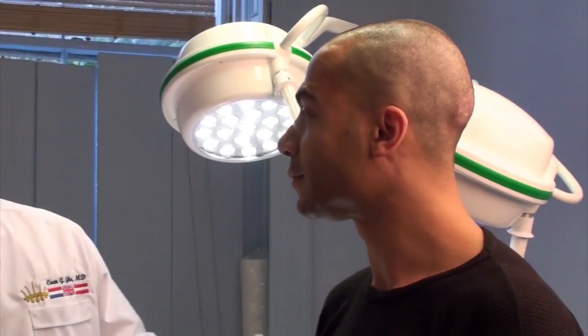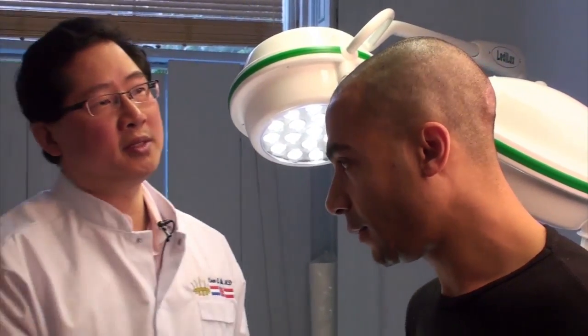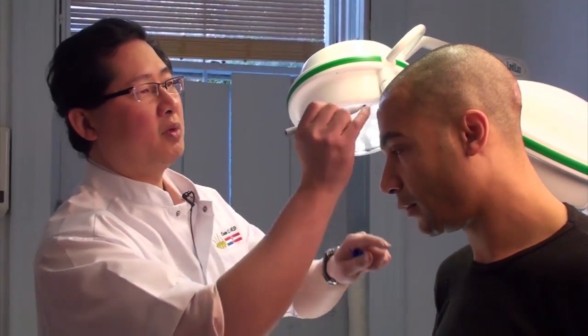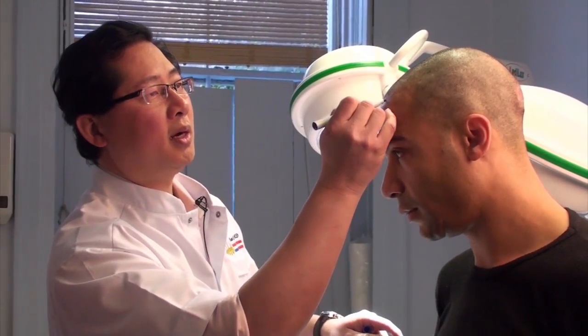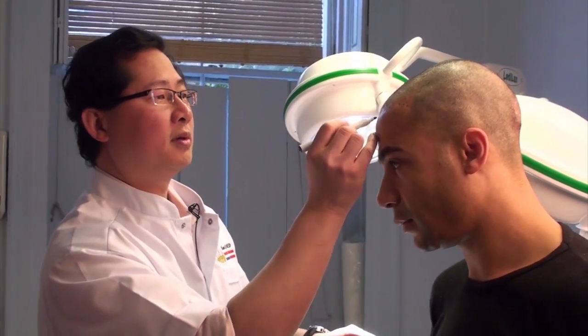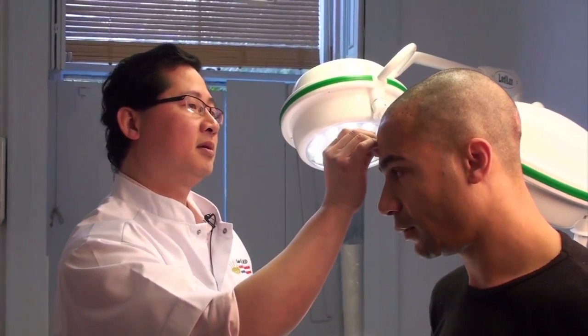Now the extraction has been done, and we're ready to do the front area. What Grant wanted is to have these gaps — the receding areas — filled in. So what we do is make a new hairline and fill in those areas. And he'll look ten years younger.